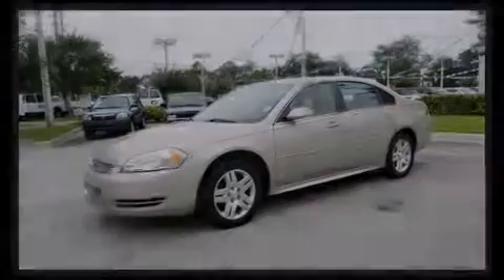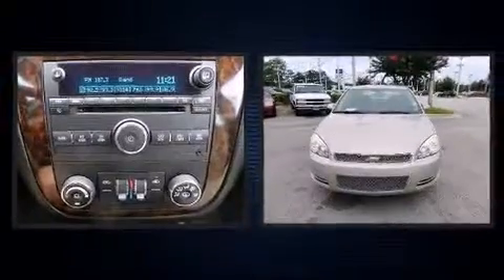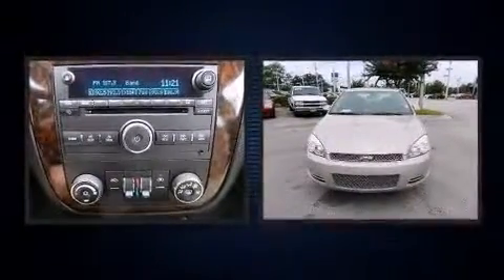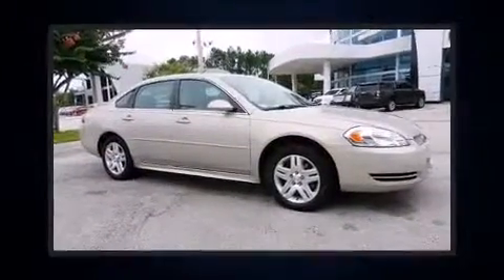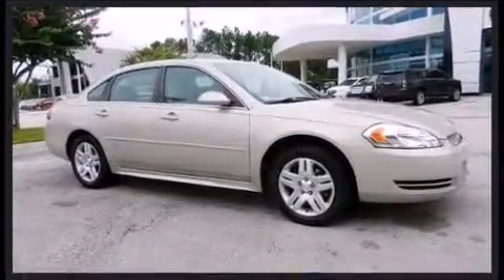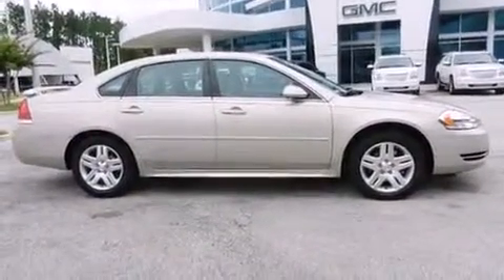Introducing the 2012 Chevrolet Impala. This four-door sedan still has less than 10,000 miles. A 3.6-liter V6 engine pairs with a sophisticated six-speed automatic transmission, and for added security, Dynamic Stability Control supplements the drivetrain.